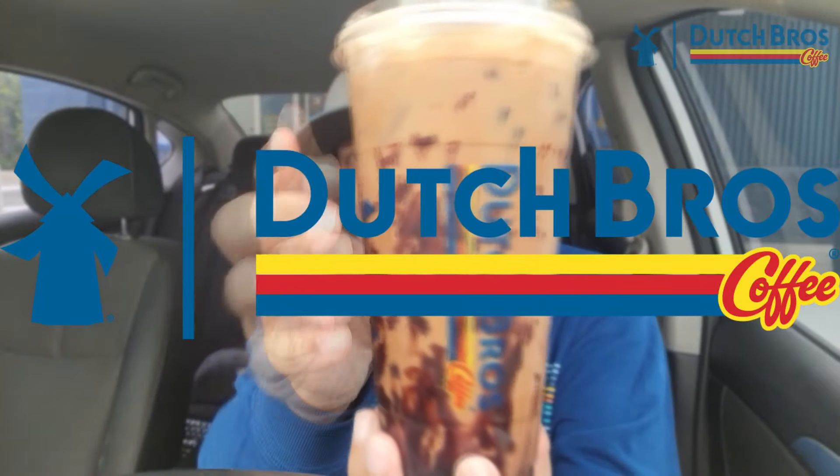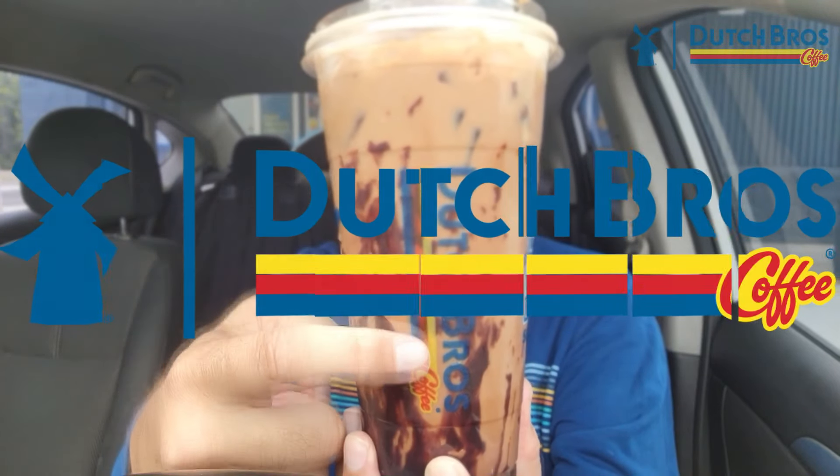It's early, and I know I'm wearing long sleeves in the summer, but that's like the Dutch Bros colors — it kind of matches their logo. Orange, red, and blue — so it's like my Dutch Bros sweatshirt. I had the air on, so I'm okay. Wish me luck.